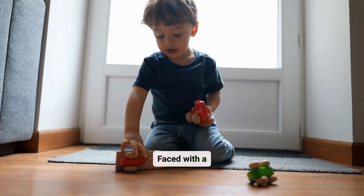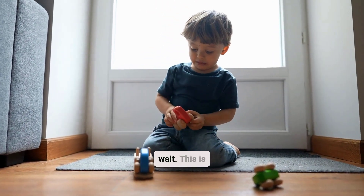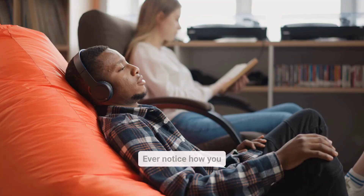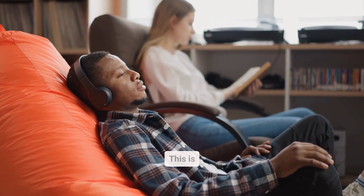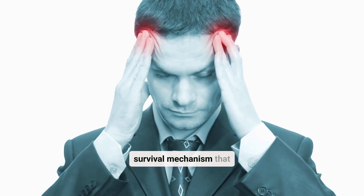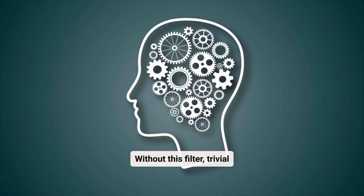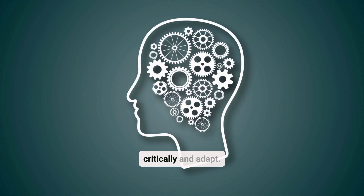Your brain is a filter as well as a processor. Faced with a constant stream of sensory input, it must decide what's important and what can wait. This is managed by the prefrontal cortex, a region responsible for focus, decision-making, and managing distractions. Ever notice how you stop hearing background noise after a while? This is selective attention at work, a survival mechanism that prevents you from being overwhelmed. Without this filter, trivial information would bog down your cognitive resources, making it harder to think critically and adapt.